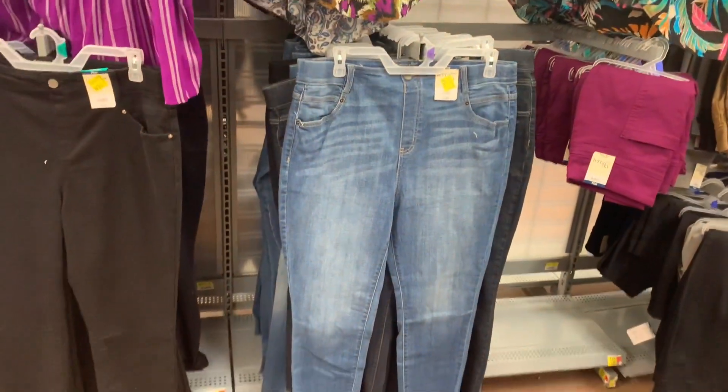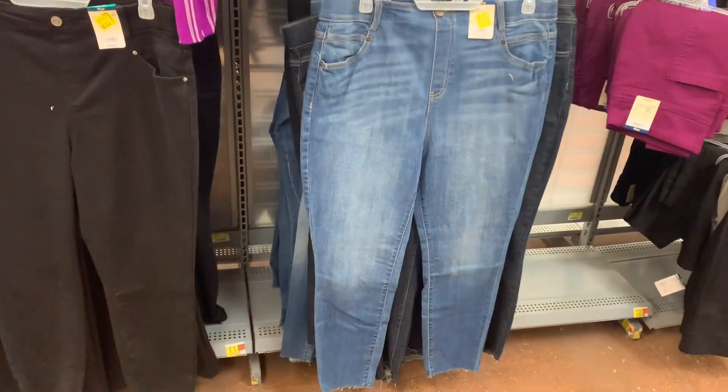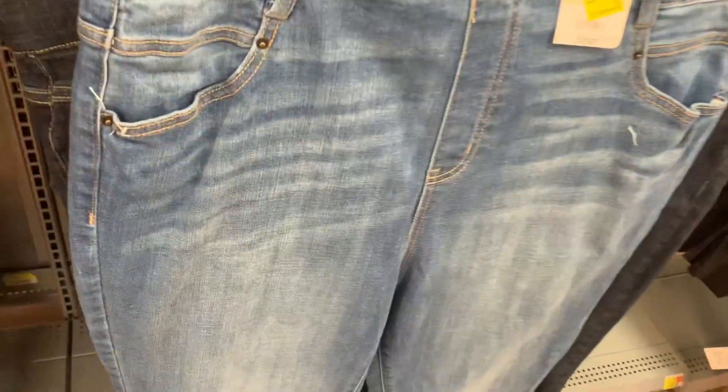You can also get it in a lighter wash as well. It is torn at the bottom but there's not a lot of destruction like the darker one, and this one's also $13. So cute. Looks like that's it for this section — let's keep looking.